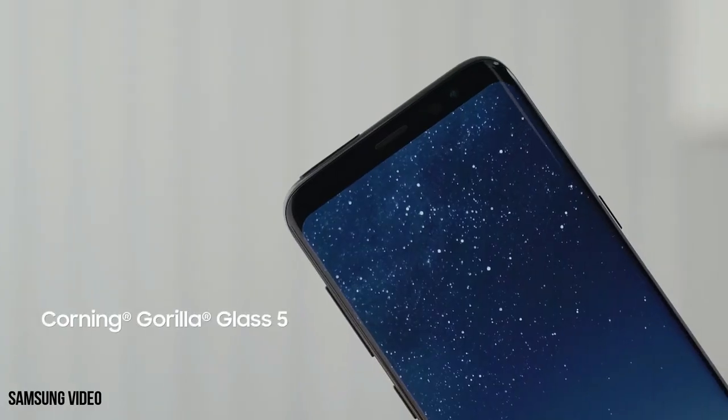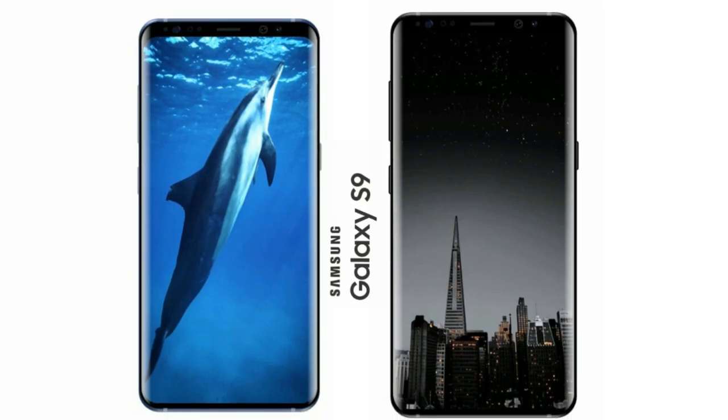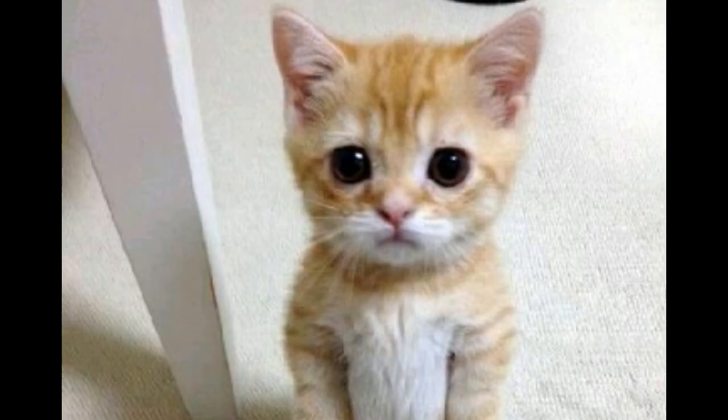So let me know what you guys think about 512GB in the Galaxy S9 — I really don't think we'll get 512GB of internal storage. I'll cover everything about the Galaxy S9, so make sure to subscribe. I'll see you guys in the next one.